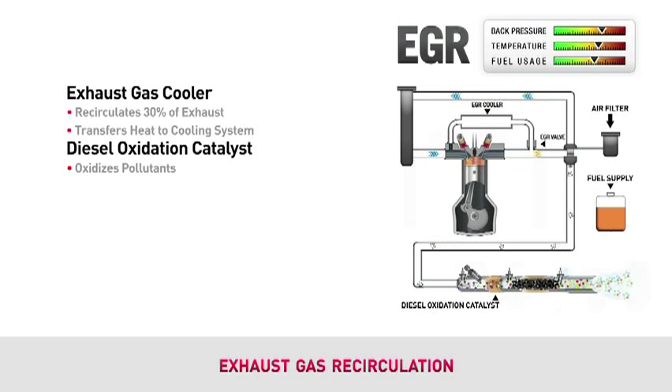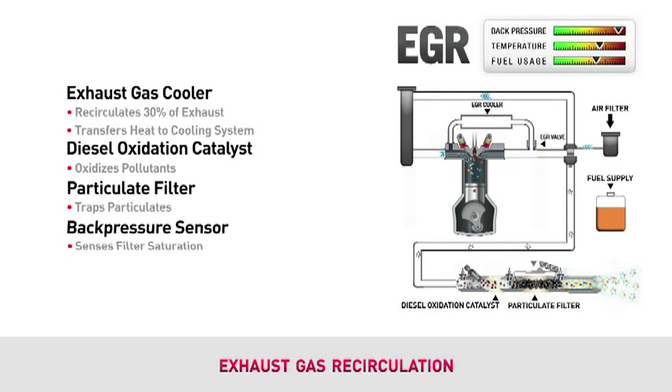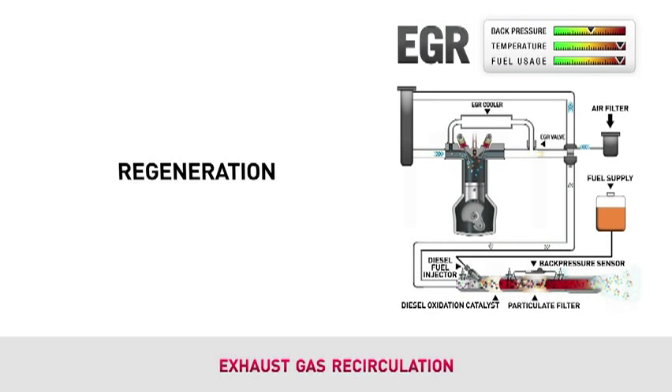EGR reduces NOx, but does not eliminate the particulate matter from the exhaust. A particulate filter must be used to trap these pollutants. Like all filters, the particulate filter will become plugged and create excessive back pressure. To reduce this back pressure, diesel fuel is injected and monitored in the exhaust system to produce an extreme amount of heat, up to 1300 degrees Fahrenheit, to burn the trapped particulate material. This is called regeneration.